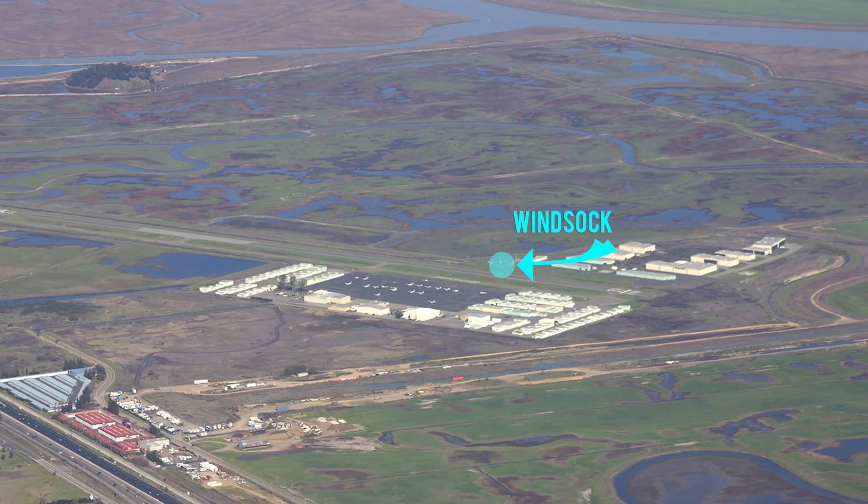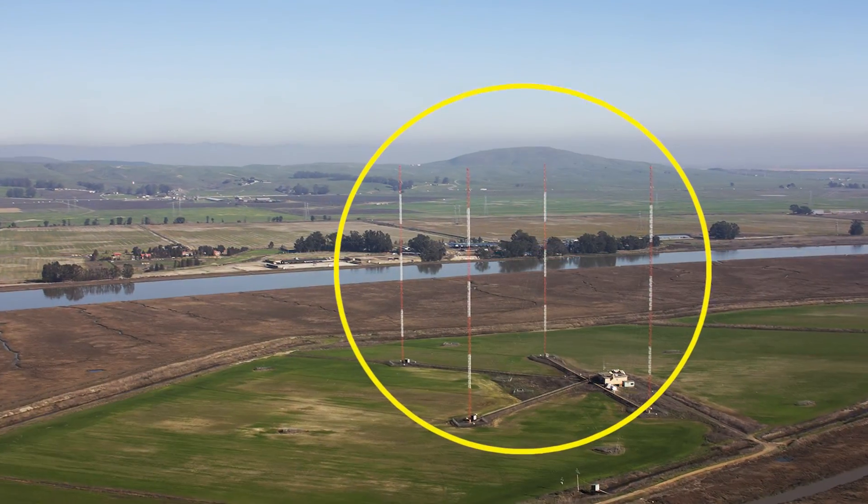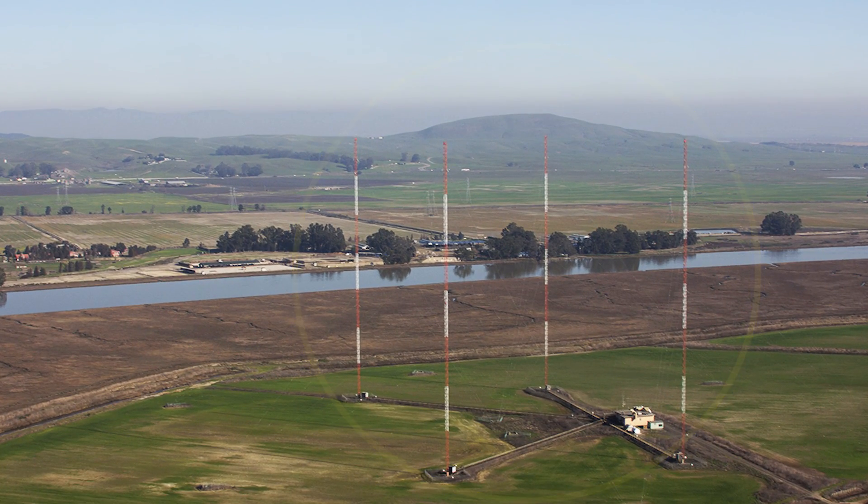There is a windsock at this airport. Pilots should use caution for the radio towers that are very near the airport.